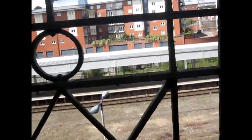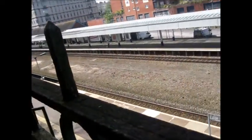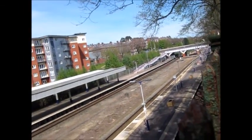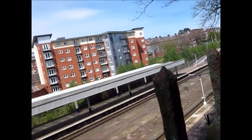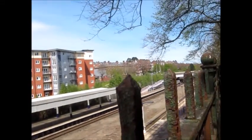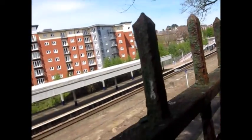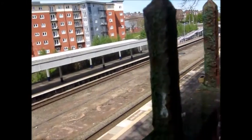I'm at Exeter Central — technically filming from above, because you have to pay to get in. Today you're going to be seeing services by South West Trains and First Great Western, and you're going to be seeing trains from pretty much the entirety of the Sprinter family and Pacers. I hope you enjoy this video, let's see what arrives.